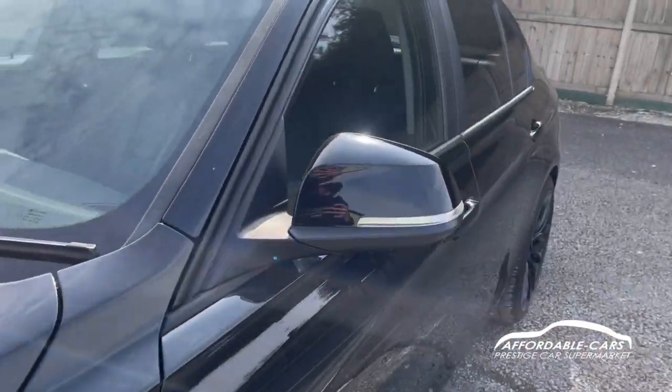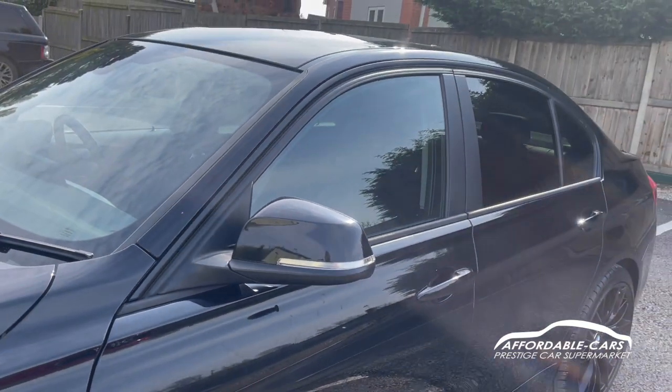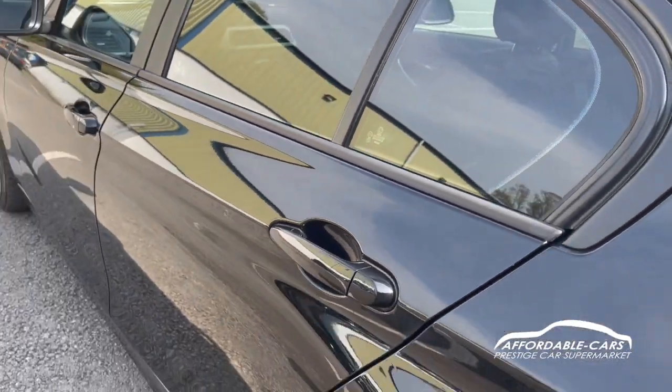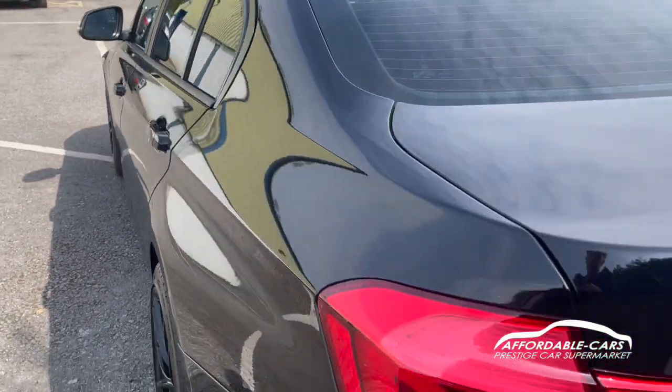On the sides, you have matching colour-coded wing mirrors with indicators on there too, and black housing. There's nice black trim going along the outside of the windows, black B pillars, rear privacy glass, and matching colour-coded door handles.